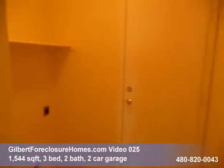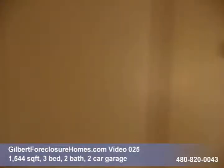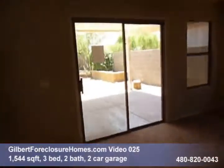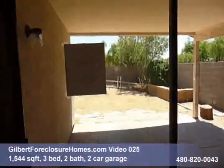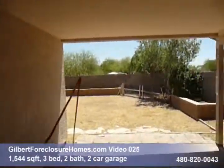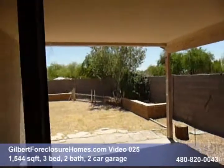Laundry room and garage access. Quick look out the back door. Got a good size yard, like a green belt or a common area behind, and a nice covered patio.